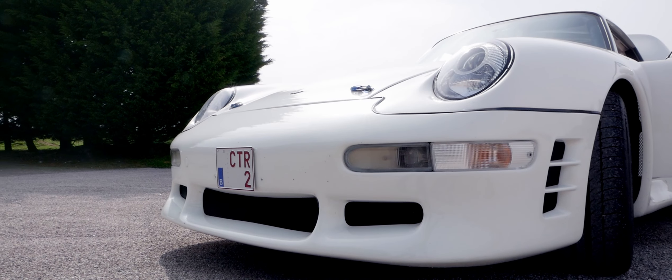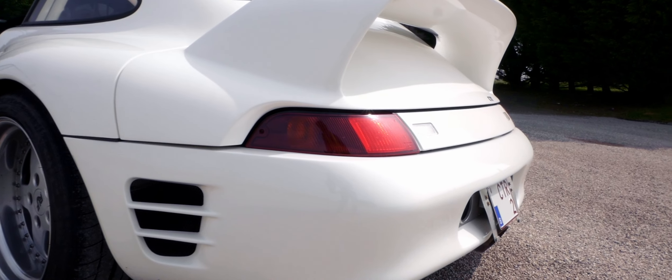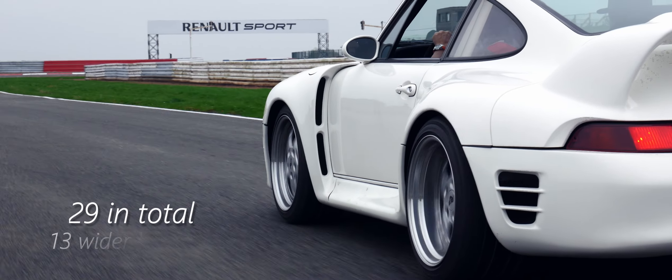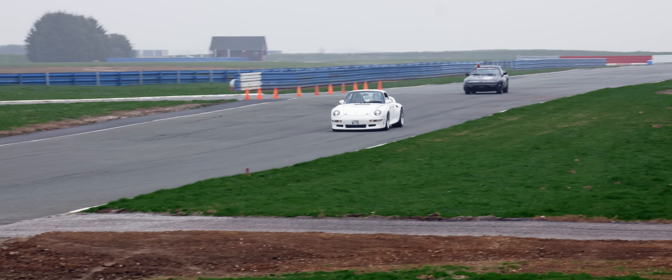This 1996 RUV CTR2 is a unique lightweight unit, one of a total of only 29 ever produced, with 13 of them in the large-bodied CTR2 Sport version.